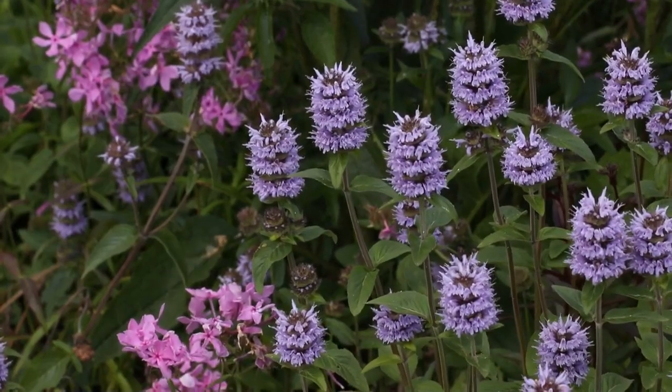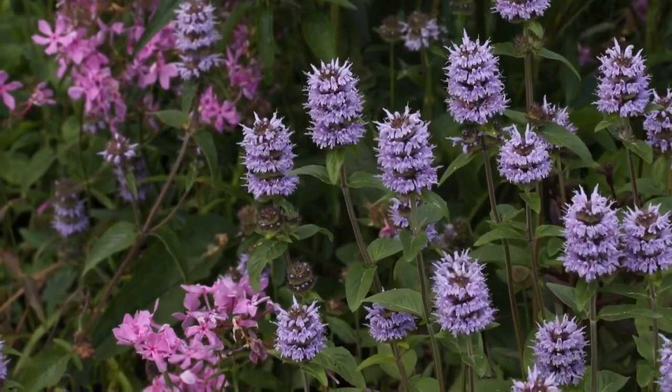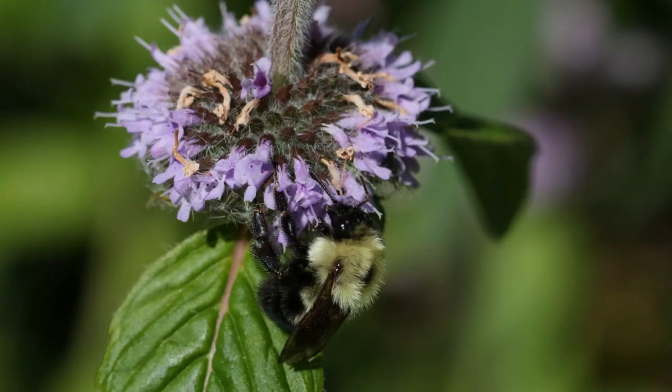The native downy wood mint, Blephilia ciliata, is one of my favorite spring bloomers. That beautiful periwinkle blue color looks good combined with almost anything. And the bumblebees love the downy wood mint.